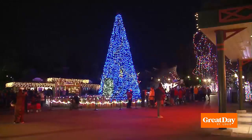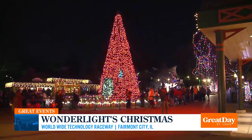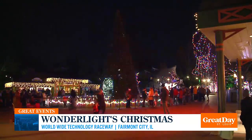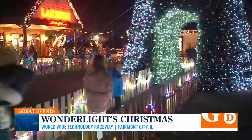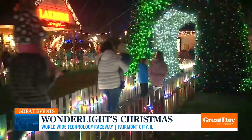Wonder Lights Christmas has become a favorite for so many people. This is a really cool one simply for the fact that you're on the raceway — and you get to drive on it in your family's car. This is a million LED lights. You pull up, pay your admission, and you are on the raceway. They have this whole pathway that you go through with all these LED lights, and it's really neat.